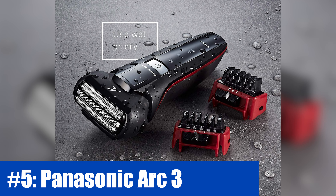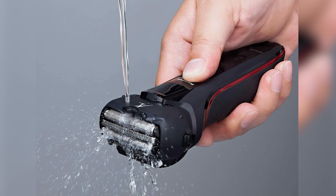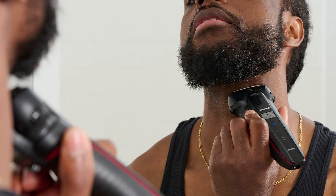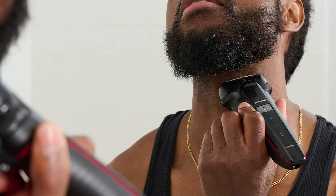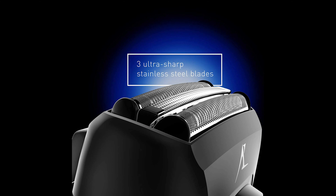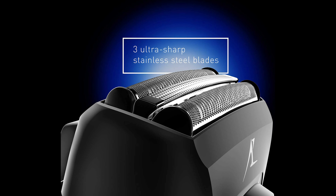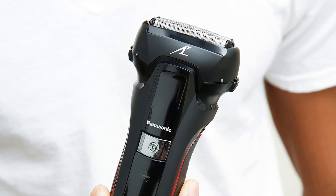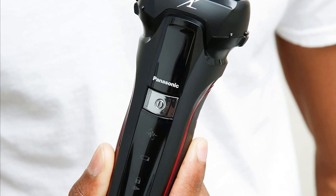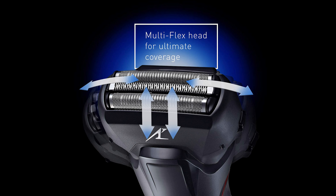Number 5: Panasonic Arc 3. Named after its three-blade shaving system and distinctive arched cutter profile, the Arc 3 electric razors share this characteristic across all variations. However, what sets them apart is the motor output, ranging from 7,600 to 13,000 cycles per minute, with the higher-powered units delivering significantly better performance. For optimal performance, choosing Arc 3 models equipped with the more potent 13,000 CPM motors is a wise decision. It's worth noting that several other Arc 3 models offer identical performance, so as long as the specs indicate the use of a 13,000 CPM motor, you're on the right track.